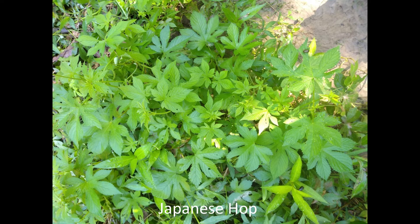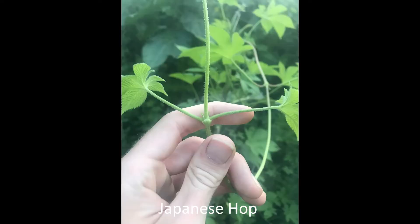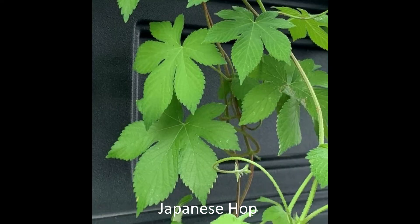Japanese hop is an annual vine that regrows from seeds, so the trick is to pull it out before it goes to seed. With its five or more lobes in the leaves, it may look a little like native Virginia creeper.